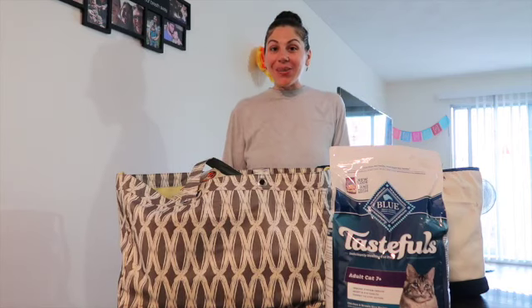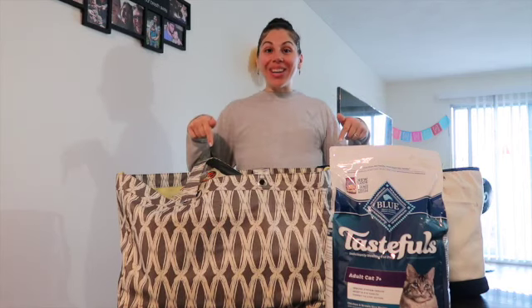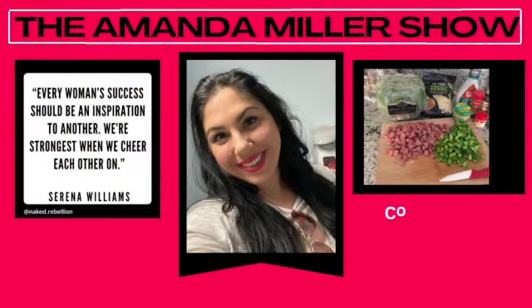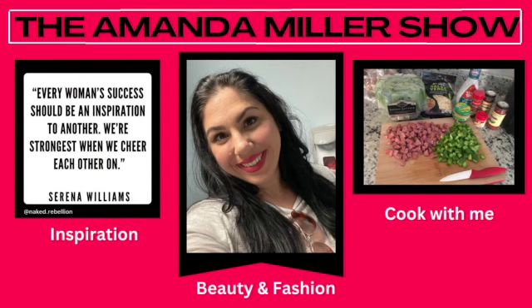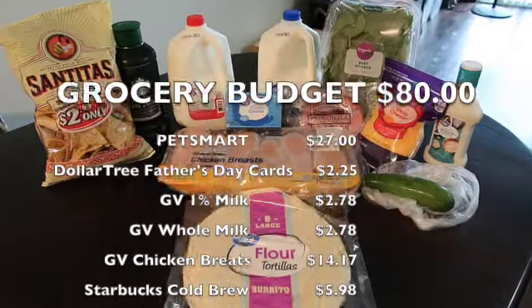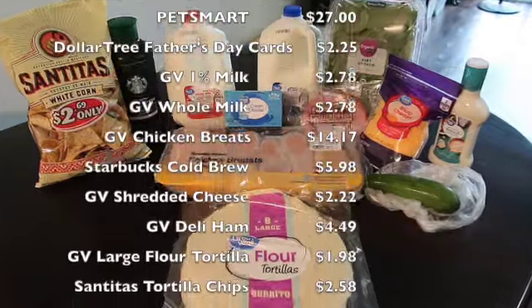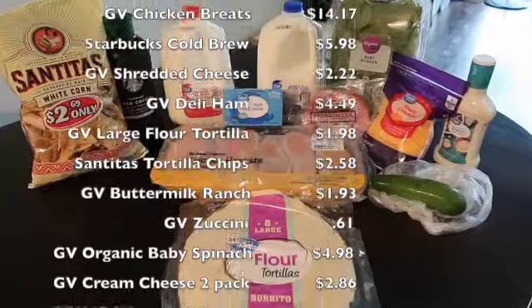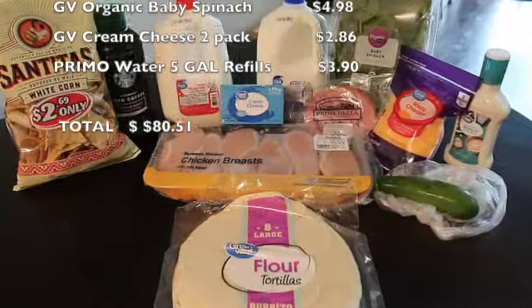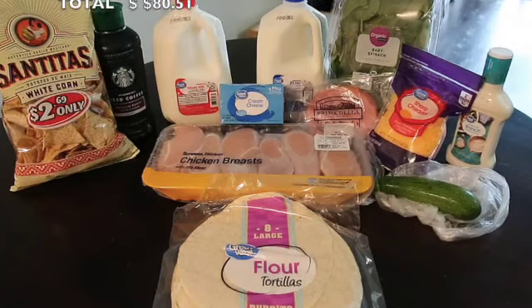Hi guys and welcome back to my channel. Today we're gonna do a Walmart and PetSmart grocery haul. Let's get into it.